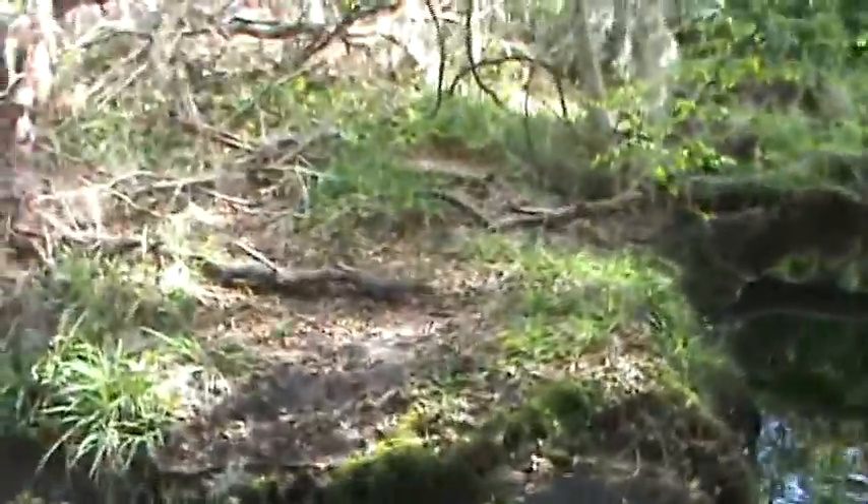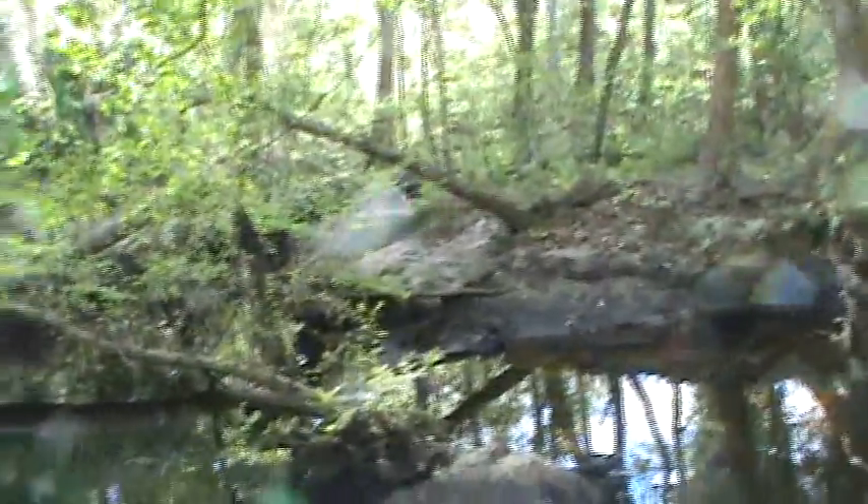There goes some fish — just missed a big one come through there. This is what a lot of the scrub forests and woods in Florida, at least the northeast Florida area, looks like.